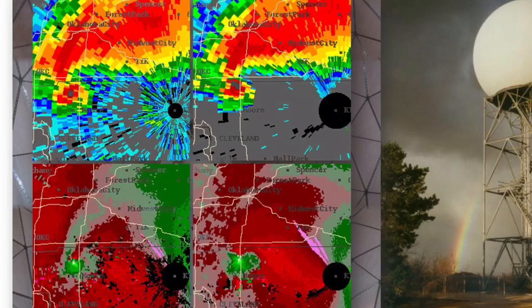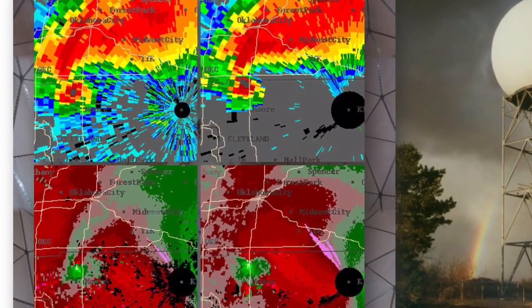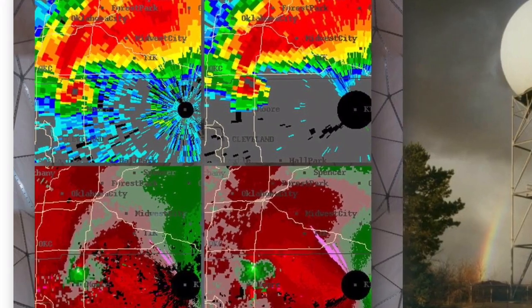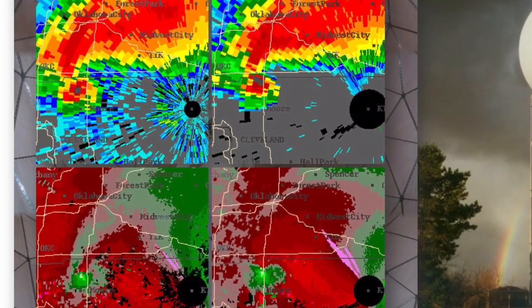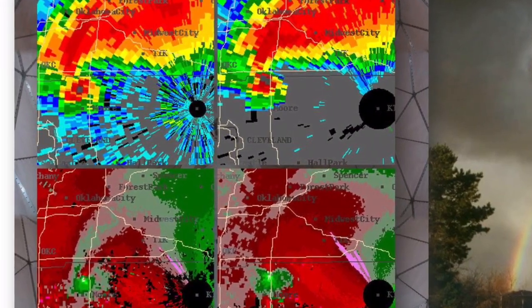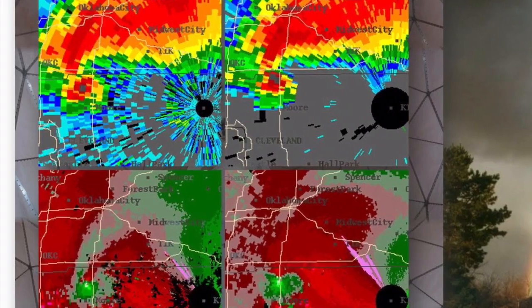The radar can also tell us how fast the raindrops are moving and if they're moving toward or away from the radar. We can use that to help us see if a storm is rotating or spinning, or even if there's a possible tornado.